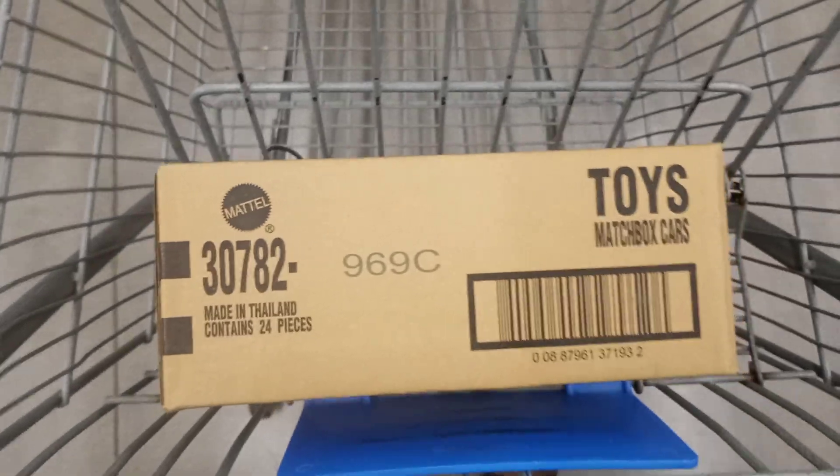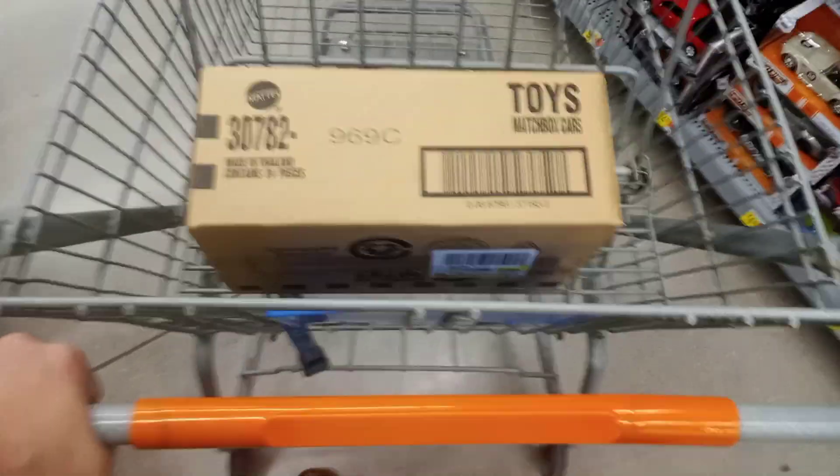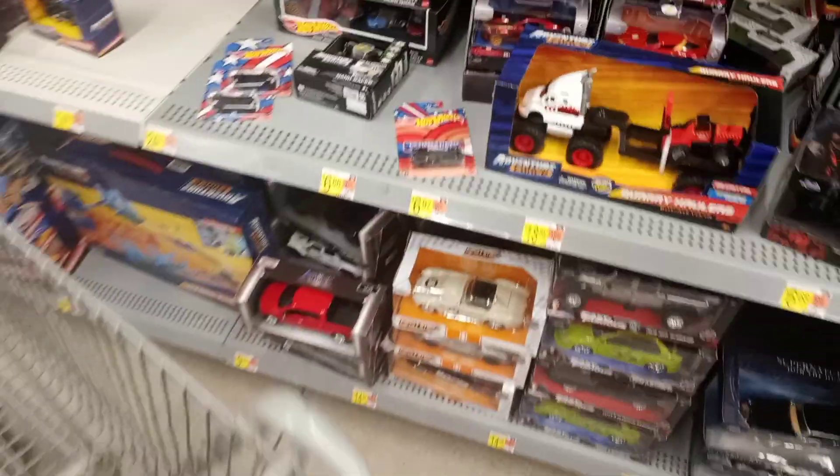Hey everybody, Joe here, Joe's Diecast and Trucking. Came to Walmart, found a case of Matchbox. I'm gonna open these up and I'll get back with you guys. There's a few things hanging here — a spider mobile, the Loki helicopter. Pretty much the same stuff, but I'll get right back with you guys as soon as I crack this open.